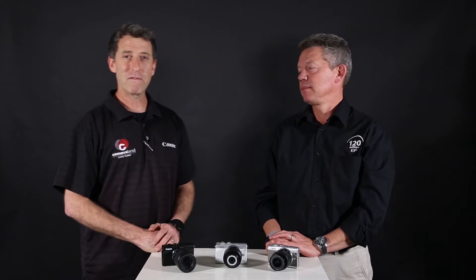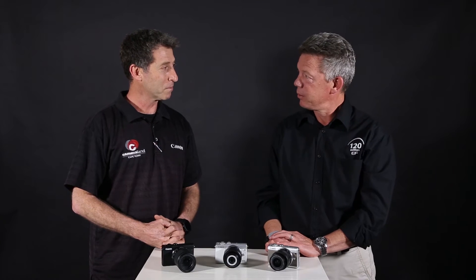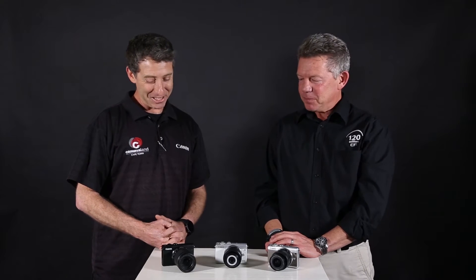Welcome to Cameraland TV. With us in studio we have Aubrey Crickler, who is the Canon Consumer Product Manager for Canon South Africa. Good morning, thanks for having me. It's great to be back in the mother city — it's my hometown. You've brought us some rainy weather, so we appreciate that. Cool, let's get into it.